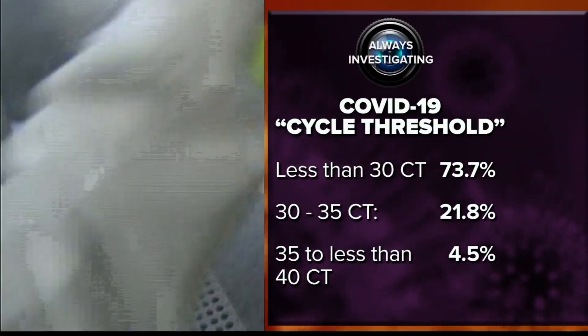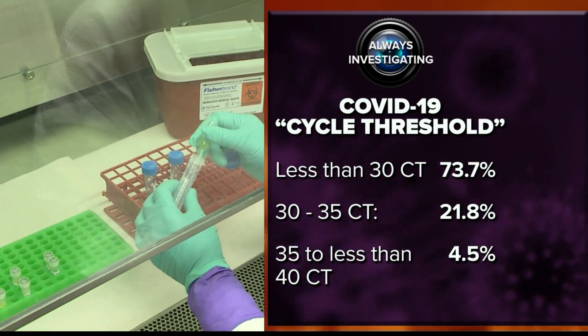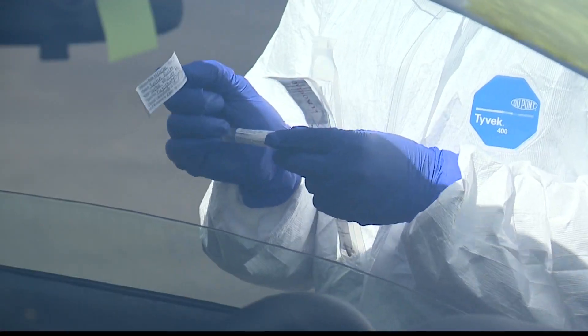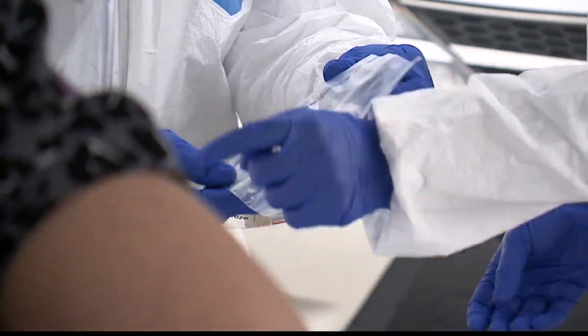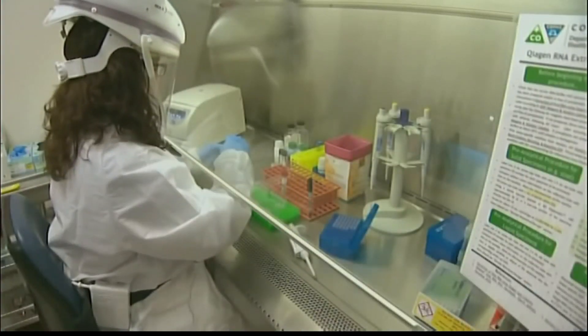The vast majority of the state lab's positives have been under 30 CTs. About one in five are under 35, and fewer than 5% have been just below the cutoff of 40. They're not too worried about misdiagnosing anything above the cutoff as negative, because the risk of missing oncoming COVID is minimal. High CT traces can stick around for weeks in people long recovering from COVID, whereas people who are just developing their infection and have a low viral count at first and a high CT value — that only lasts for a few hours.